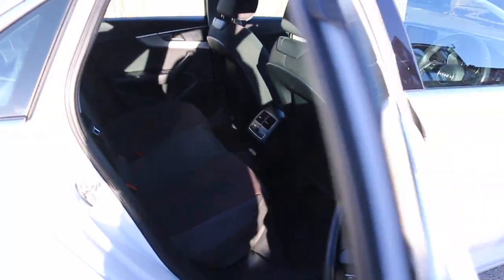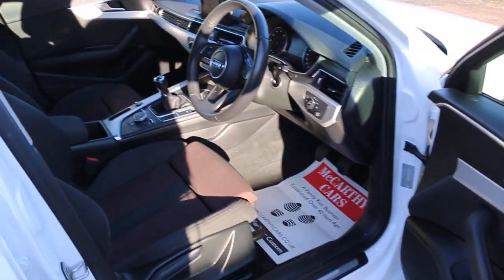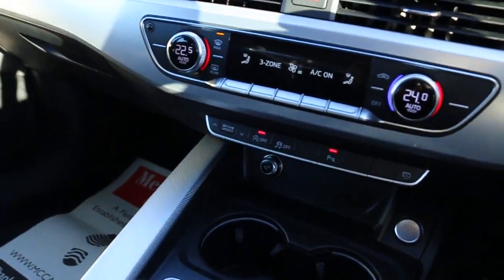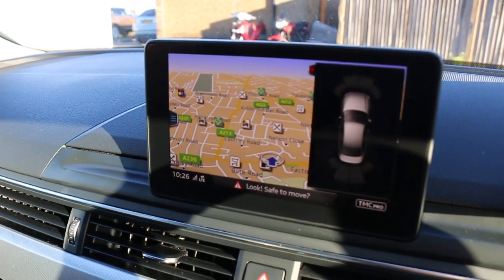Three-zone climate control air conditioning, four electric windows, electric mirrors, front auto headlights, and satellite navigation.